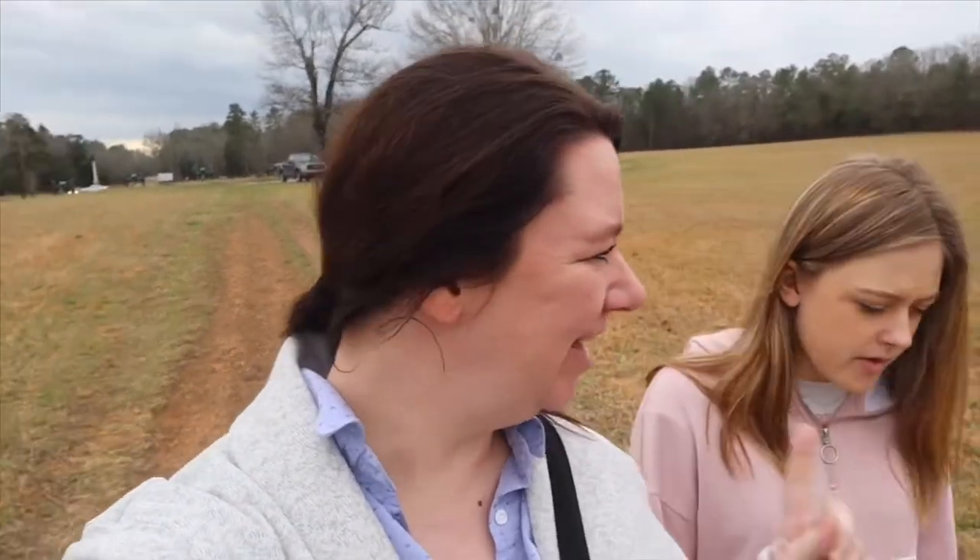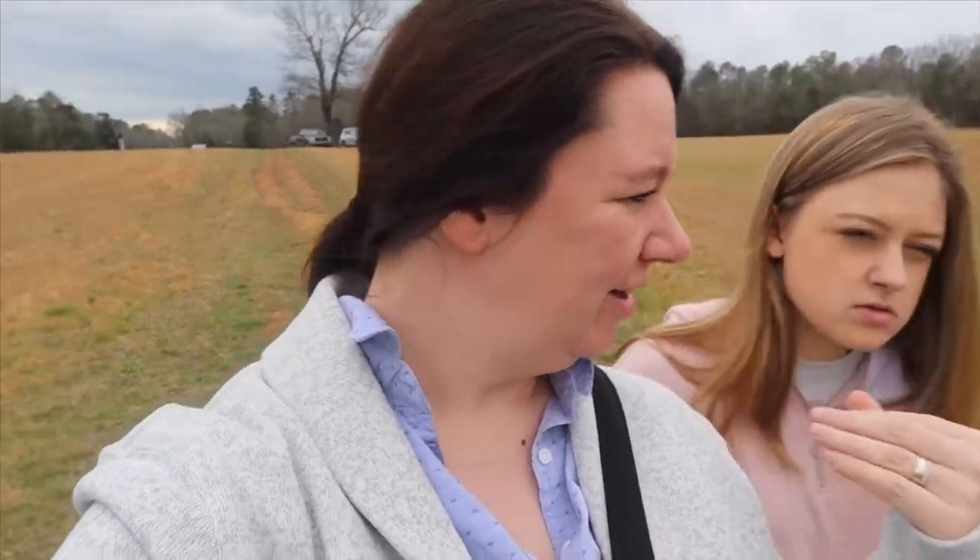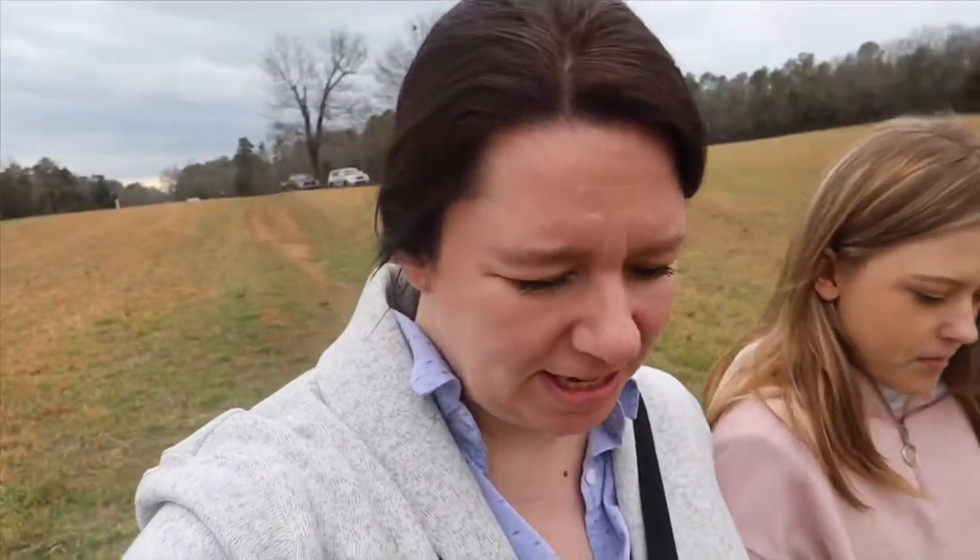Hello everybody and welcome back to Our Alaskan Life. Today we are at the Civil War Battlefield in Chattanooga, Tennessee. We're going to get our personal tour by grandpa — he's really into history, Civil War and things like this, so it's going to be very interesting. I think the person most excited about today is Devin. He has been dying to come out here and check everything out, so it's going to be a pretty amazing adventure.